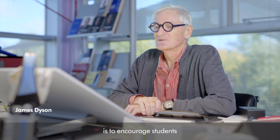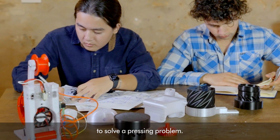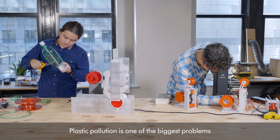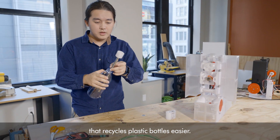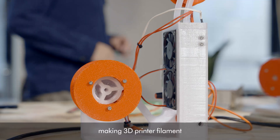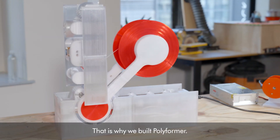The James Dyson Award is to encourage students to solve a pressing problem. We each had different motivations for wanting to work on this project. Plastic pollution is one of the biggest problems we face on this earth today. I wanted to come up with a solution that recycles plastic bottles easier, and I was really passionate about making 3D printer filament cheaper in developing countries. That is why we built Polyformer.